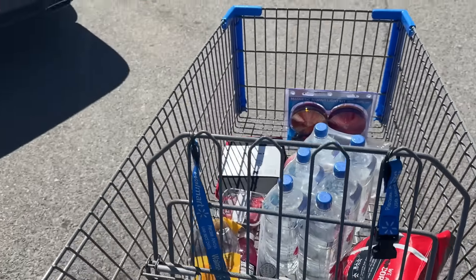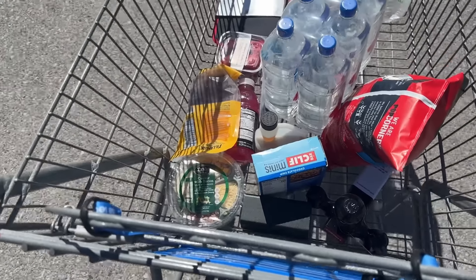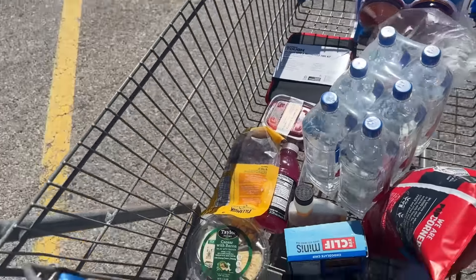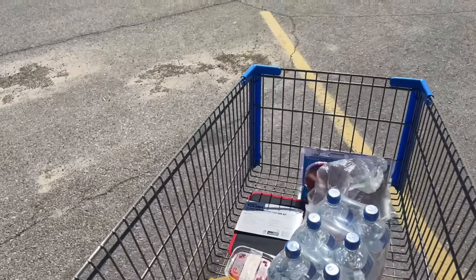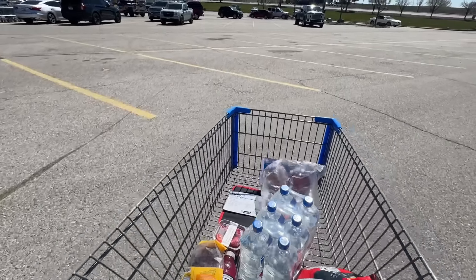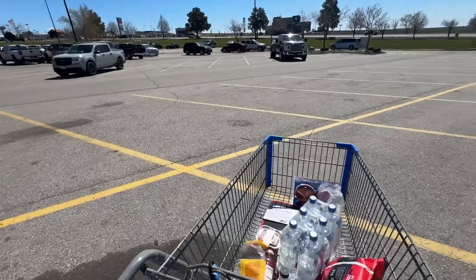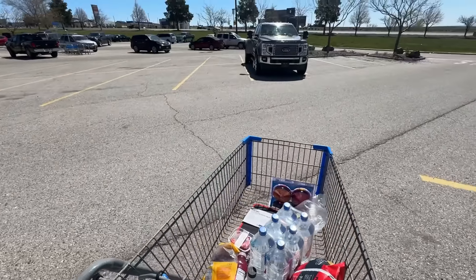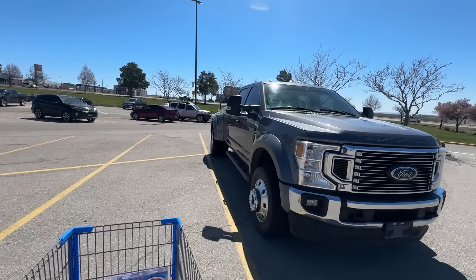I stopped in Mountain Home, Idaho, and got a cart full of goodies: a trailer hitch, a reducer adapter, some popcorn chips, water, a salad, some jerky, strawberries, apples, some magnetic tow lights, and a little tool kit. I've only driven about 50 miles so far, but I need to stop and get some fuel. Man, this truck is just freaking sick — I love looking at it. What a unit.